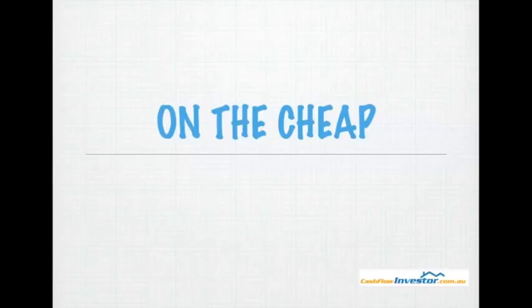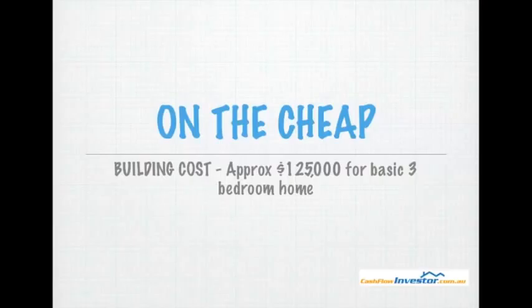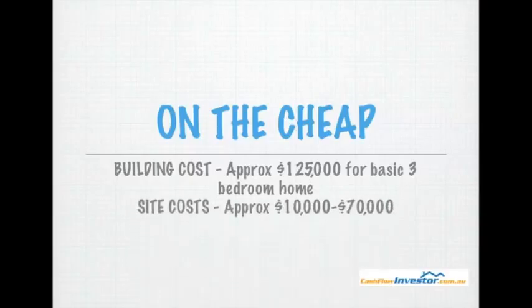Firstly, I want to look at on the cheap, because a lot of people want to know: if I'm going to build a house, what's the cheapest it can be done for? Looking at building costs, the cheapest I could find was approximately $125,000 for a basic 3-bedroom home. But then you've got to add site costs, which depending on your block can average between $10,000 up to $70,000, or even more if you have a really difficult block.